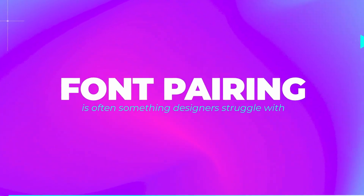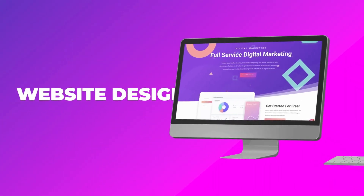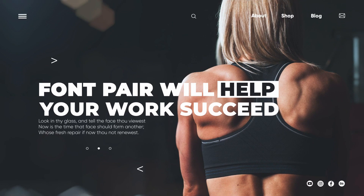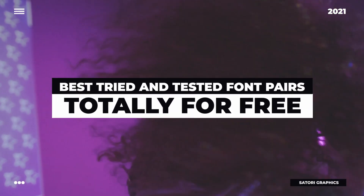Font pairing is something that designers often struggle with, but it's so important to graphic design. Whether it's a logo design, a website design, a poster, brochure, whatever it is — a good font pair is going to help your work succeed. In today's video, I'm offering some of the best tried and tested font pairs that you can use totally for free on your next project.